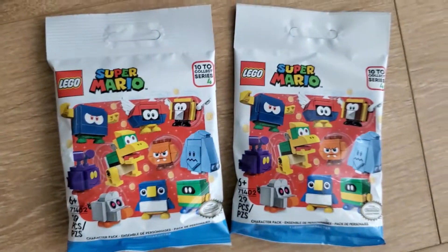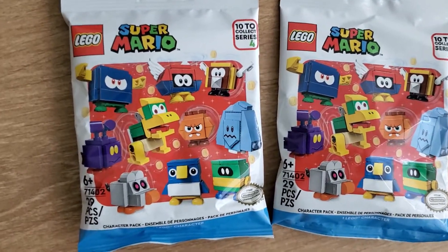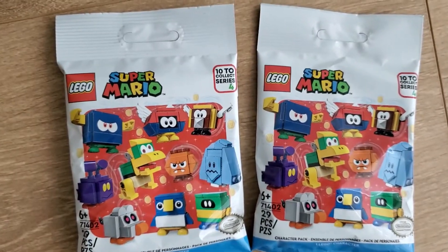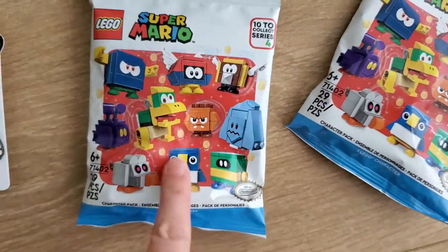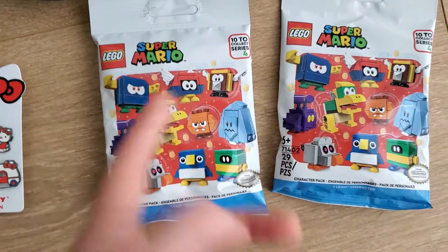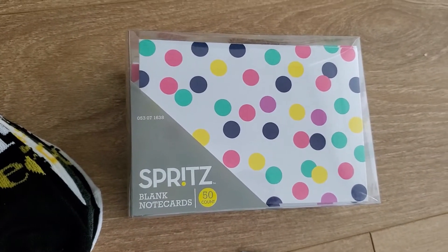Today I picked up two Super Mario Series 4 character packs from London Drugs. I had a $5 voucher so I got one of these for free. I don't know which ones I have — they're actually really hard to feel out. I think maybe this one and maybe this one, but we'll see. I'll open them up later.